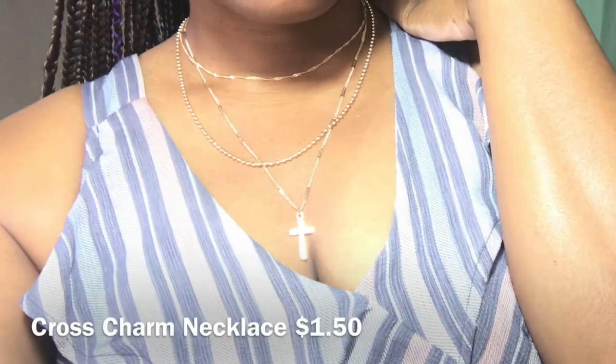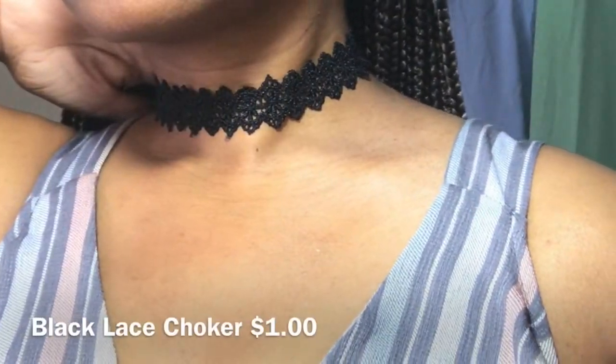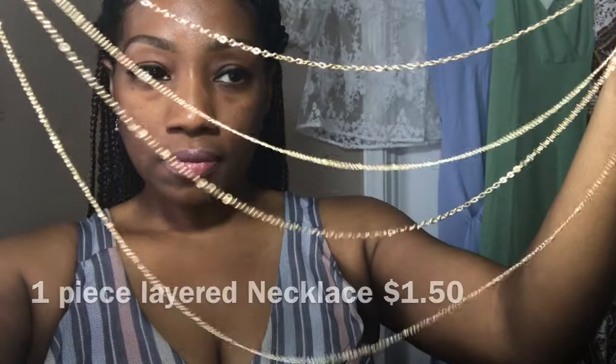Last but not least, here are the three necklaces that I bought. Everything within this haul was purchased with my own money — this is not a sponsored video. Everything fit true to size and it was very well made. I hope you guys liked it. Please comment, like, and subscribe.